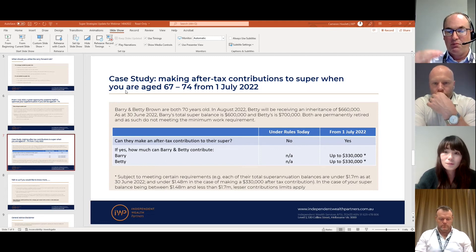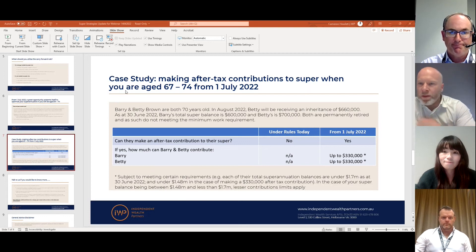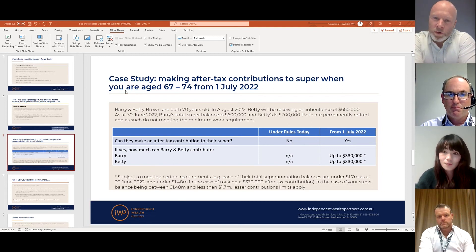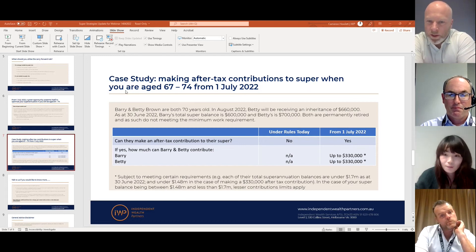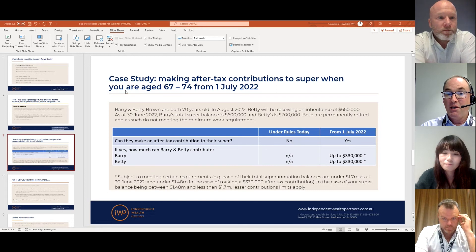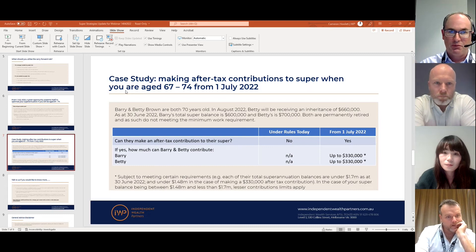If you're under that limit, there are some step changes: broadly, if your balance is under $1.48 million at an individual level, you can put in up to three years' worth. It then steps down from there to $220,000 or $110,000 based on where you fall between $1.48 million and $1.7 million. If you're in that bracket, you really need to speak to us because there are intricacies and tripwires you can easily fall over — this is complex, not something you should try to do on your own. The penalties can be a little harsh, so make sure you seek appropriate advice.